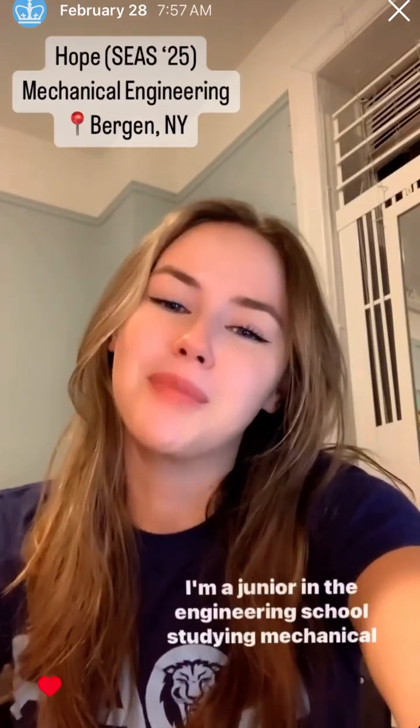Good morning everyone. My name is Hope. I'm a junior in the engineering school studying mechanical engineering, and I'm originally from Bergen, New York.